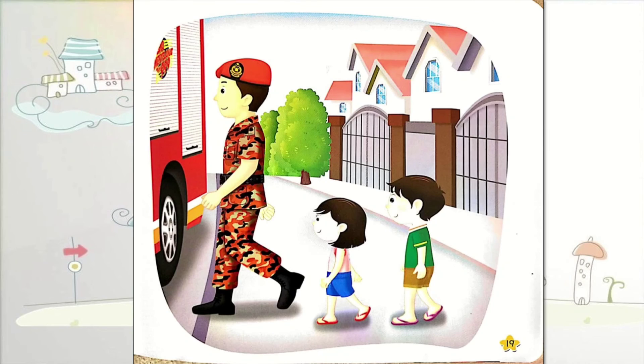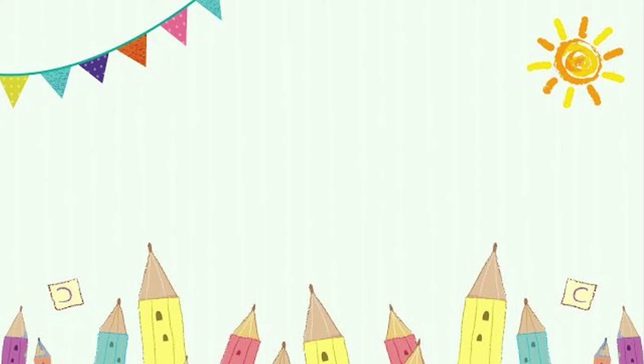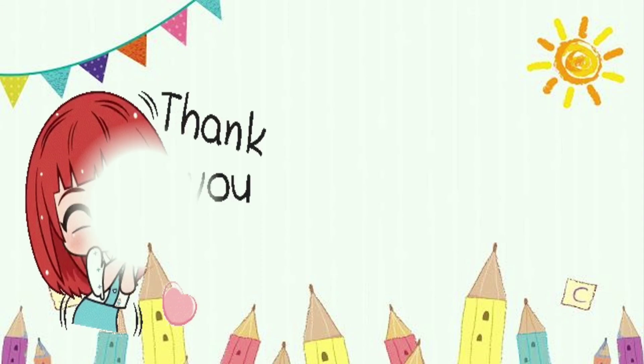Now let's turn to page 19. Can you see the fireman brings Jim and Lily to the fire engine? Can you see? Very good. That's all for today's circle time.